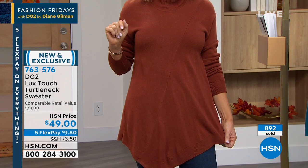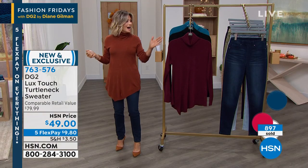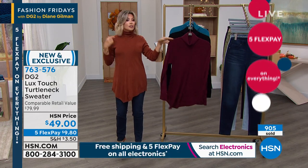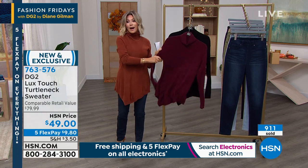Last call — these will all sell out. It's making its debut tonight. Wine just sold out. Teal just sold out. The walnut shade I'm wearing just sold out.